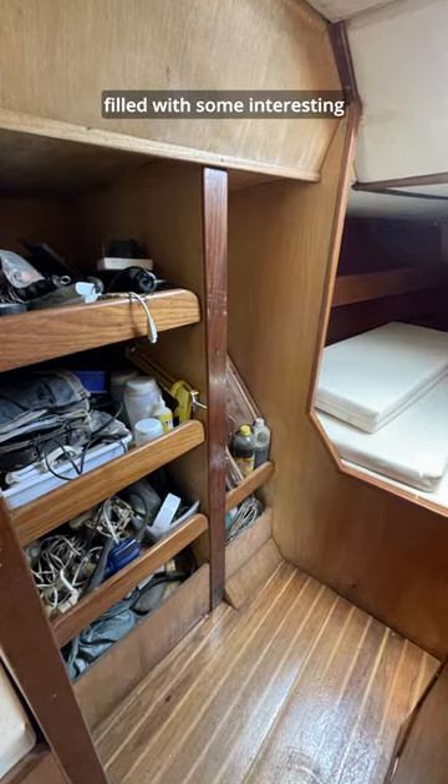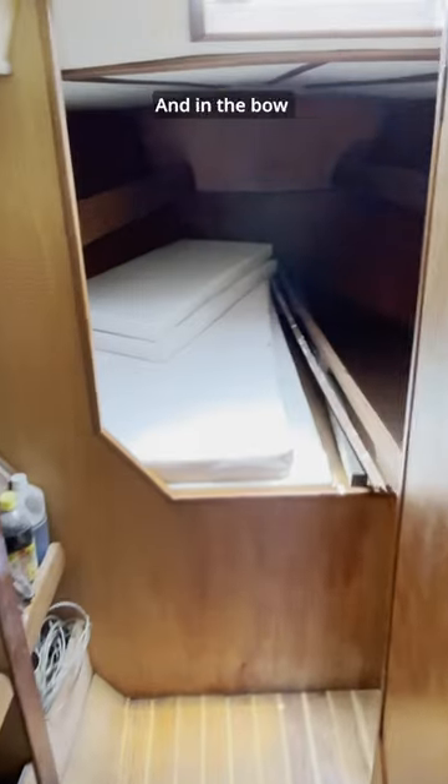In the front of the head, there were some storage areas filled with some interesting trash to dig through. And in the bow was this really good-sized berth, aka sleeping quarters.